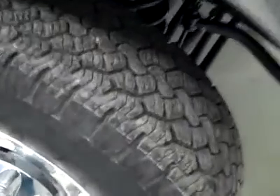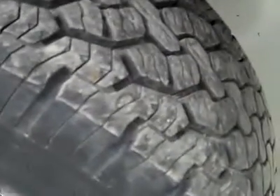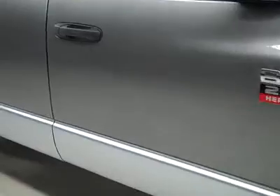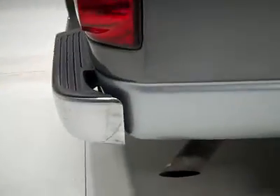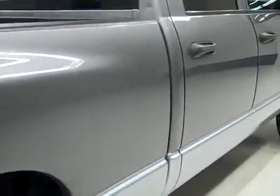These BF Goodrich Rugged Trail TA tires are very close to new — I'm going to say around 85% — and it's a one owner vehicle with a clean Carfax. Going down this side you can see just how clean, shiny and reflective the paint really is. I'm not seeing any dents, dings or scratches, and I point anything like that out to you. That's why we make these videos, because these are used trucks and we want to show you exactly what kind of condition they're in before you make your trip here, so there are no surprises when you get here.